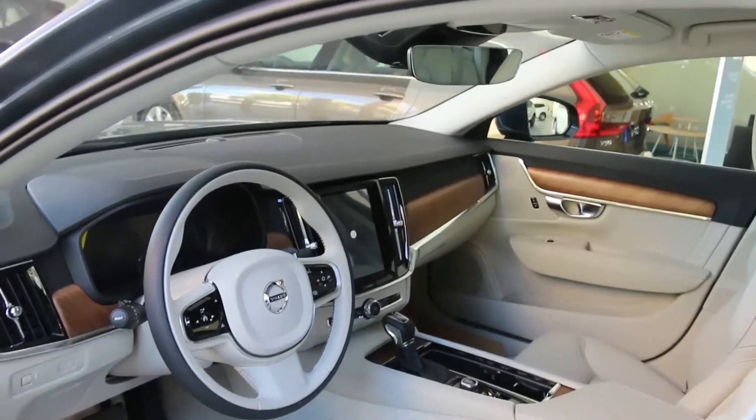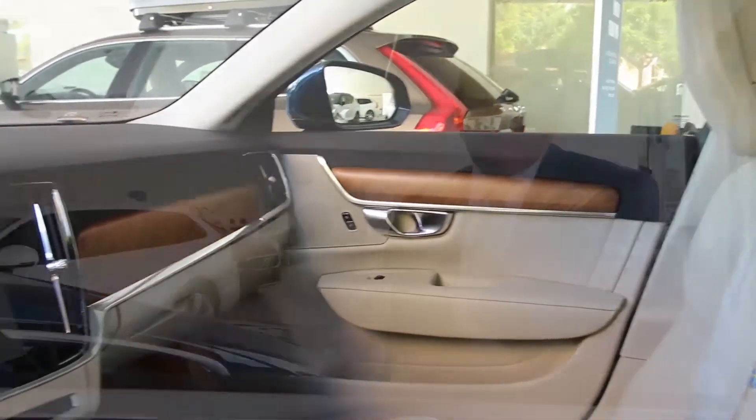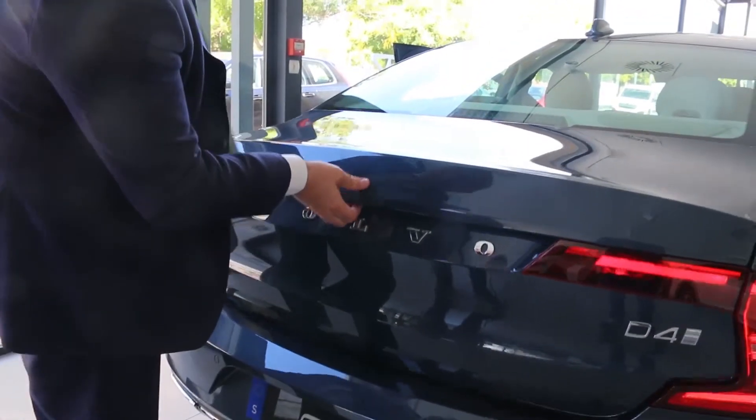Este coche, berlina alta, yo lo orientaría como, pienso, que el potencial cliente es profesional, liberal o coche de empresa, un coche representativo de una sociedad mercantil, de una empresa. Fundamentalmente creo que iría orientado a ese tipo de cliente.